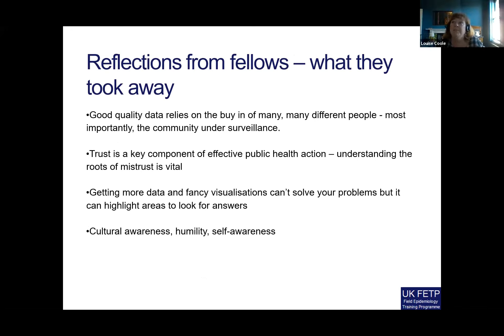Some reflections from our fellows about what they took away from work with the RST: good quality data relies on buy-in from many different people, most importantly from the community; trust is a key component of effective public health action and understanding the roots of mistrust is vital; getting more data visualisations can't solve your problems, but can help you look to where the right answers may be; and they've learned more about cultural awareness, humility and self-awareness.